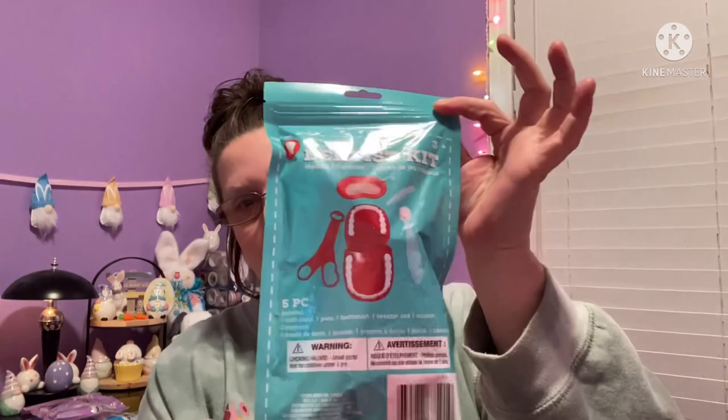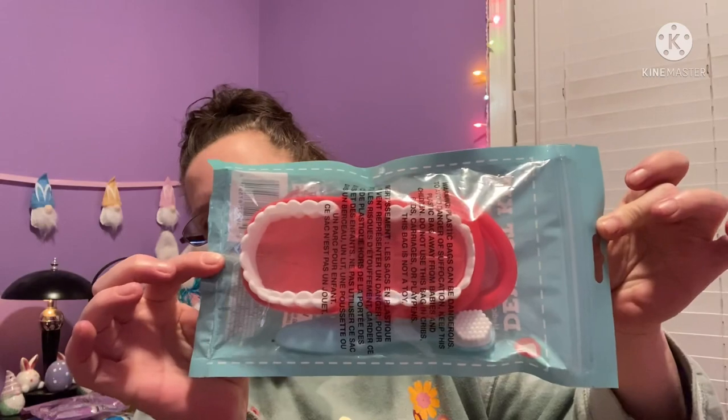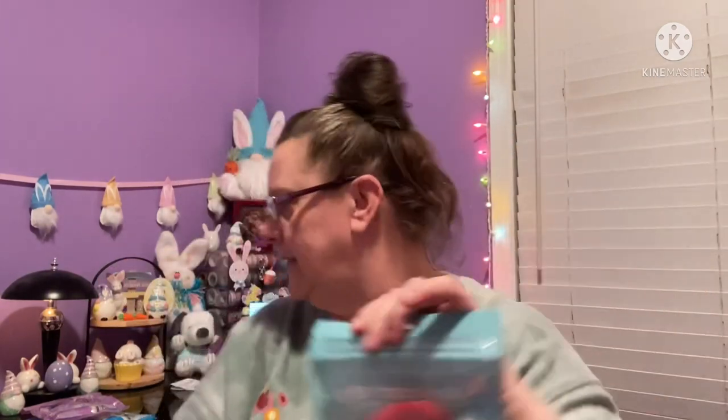I also saw this dentist kit — I want to open this up just to play with it! For any little ones interested in being a dentist, you get one tooth mold, one plate, one toothbrush, one tweezer, and one scissors. If you have somebody looking to be a little dentist, they're all set.